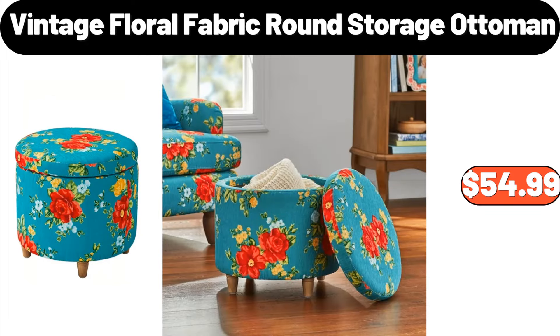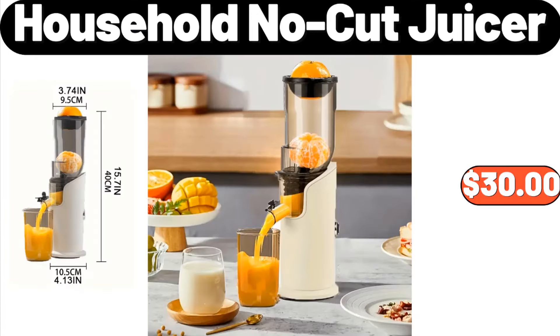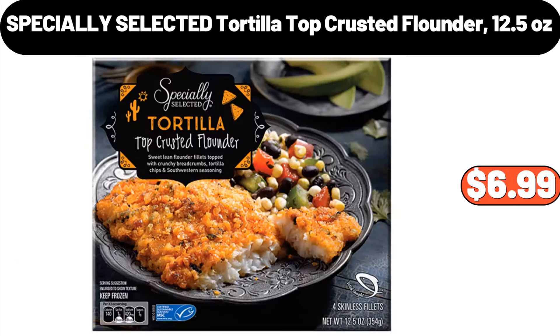Vintage Floral Fabric Round Storage Ottoman, $54.99. Octagonal Nonstick Frying Pan, $28.48. Household No-Cut Juicer, $30. Specially Selected Tortilla Top Crusted Flounder, 12.5 Ounces, $6.99.